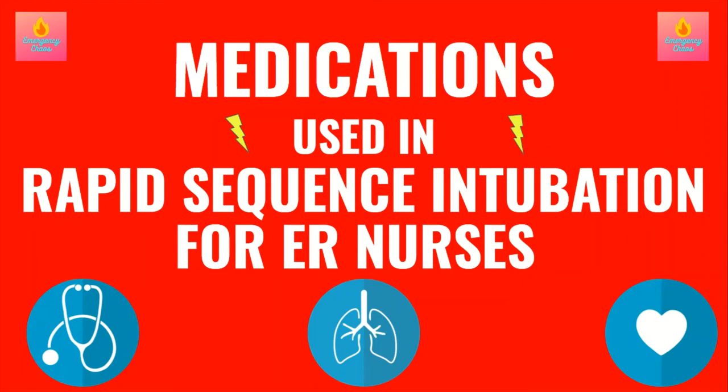Welcome to Emergency Chaos, where we provide tips and tricks to make you a better ER nurse. Today we are going over the medications used in rapid sequence intubation, including succinylcholine, rocuronium, etomidate, ketamine, propofol, and versed. If you want to learn which is used when and why, stick around.